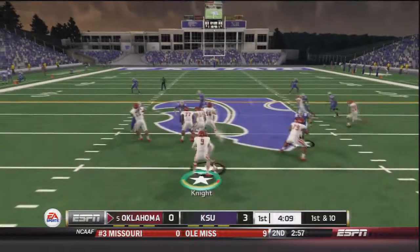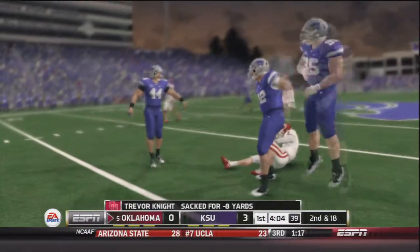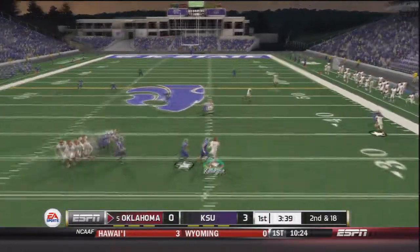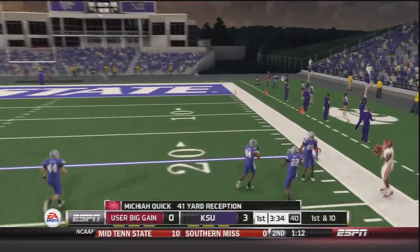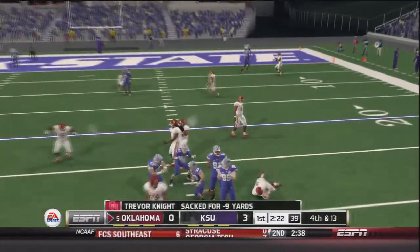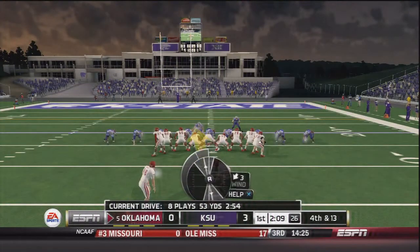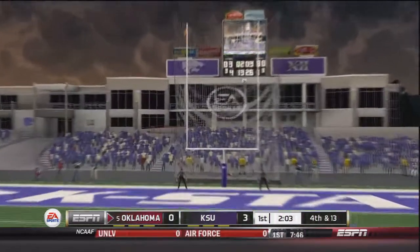On first and 10, Trevor Knight in shotgun with play action to Keith Ford — Knight has no time to throw, brought down, loss of eight, sacked by Devin Nash. On second and 18, Knight takes the snap, rolls out to his right, throws at the last second, caught by Micaiah Quick who makes a man miss — a 41 yard gain. On third and five, Knight is hit as he tries to throw, forcing a field goal. Michael Honeycutt's kick is good. Three to three, this game is all tied up.